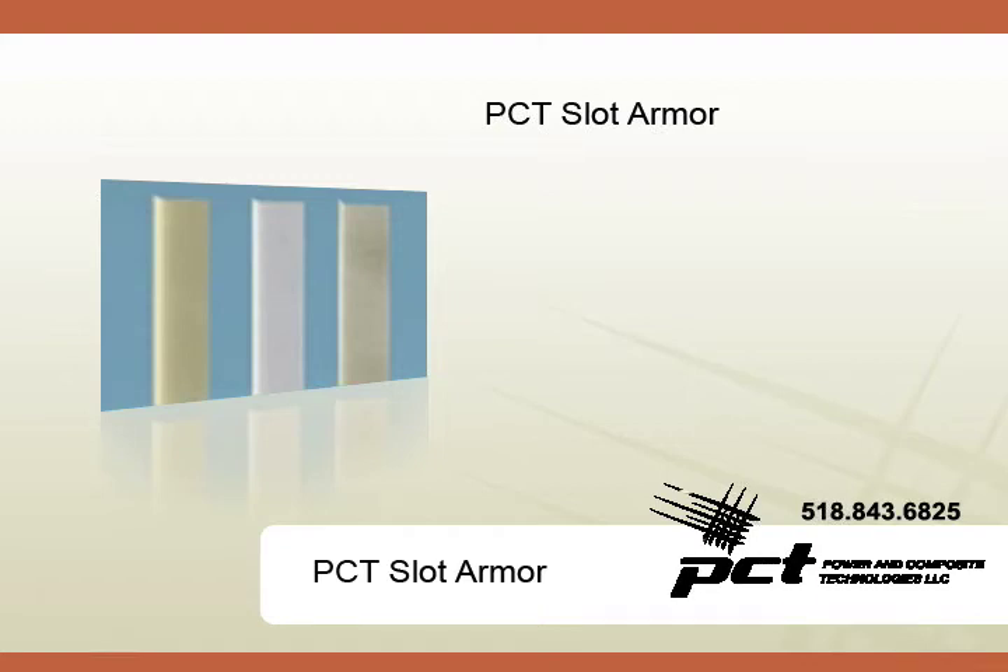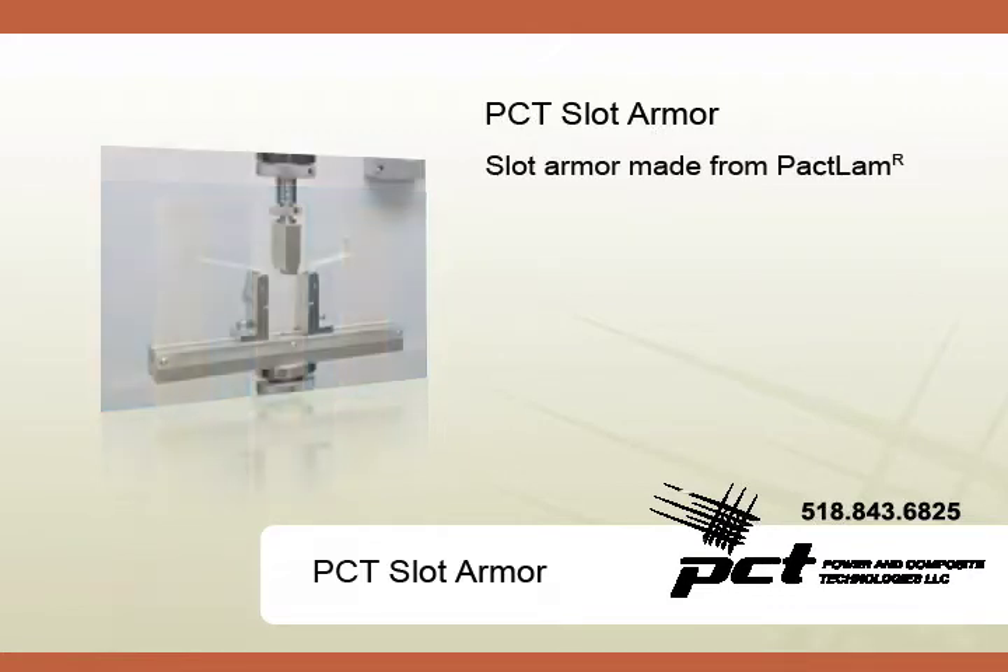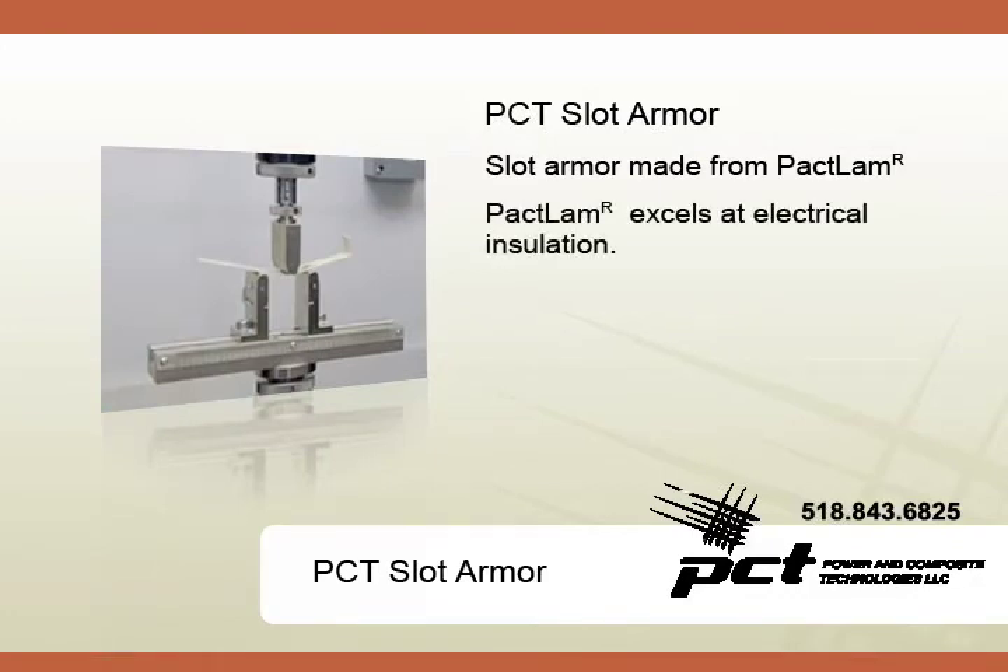Slot Armor is one of PCT's primary industrial power generation products. Our Slot Armor is constructed from a proprietary insulation material called Pactlam. Pactlam is a highly engineered laminate with superior electrical insulation properties.